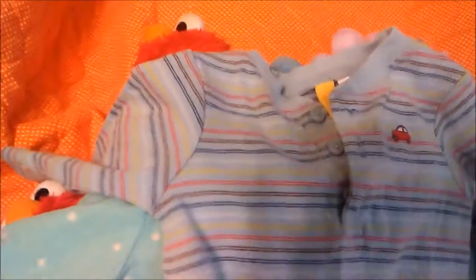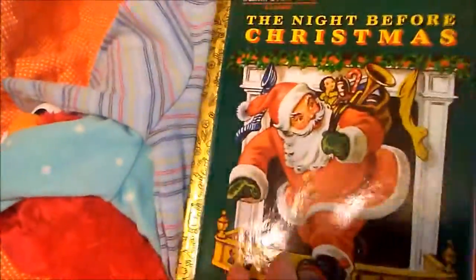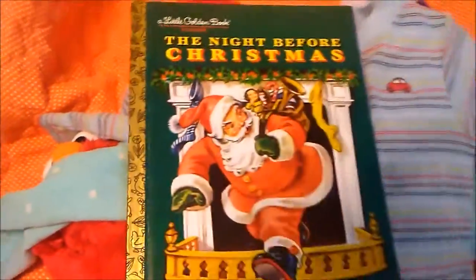And then I got this little Gymboree outfit — one piece romper. I couldn't resist it because I love Gymboree. And then I got this The Night Before Christmas golden book, because I collect golden books. So I was happy to find that. And that's my little haul for the day.